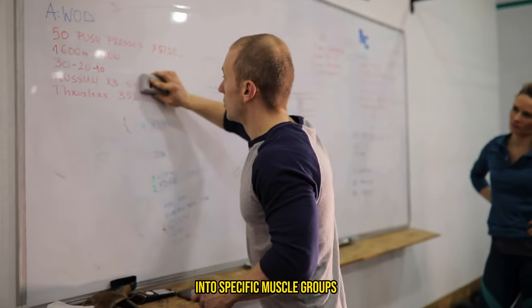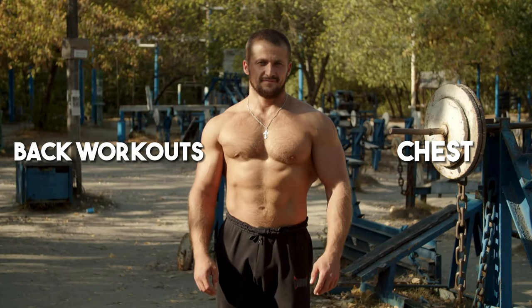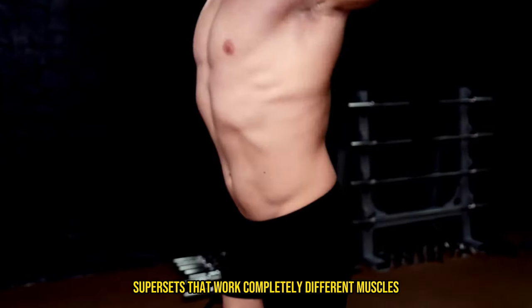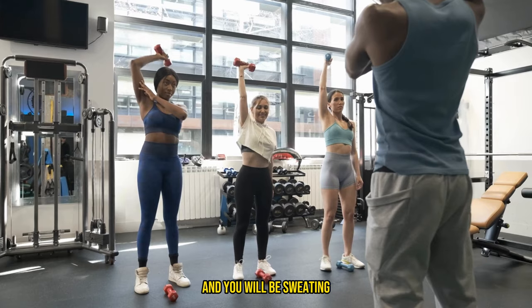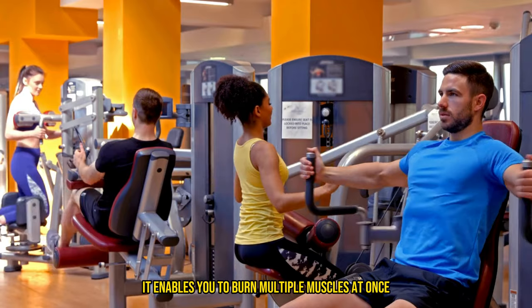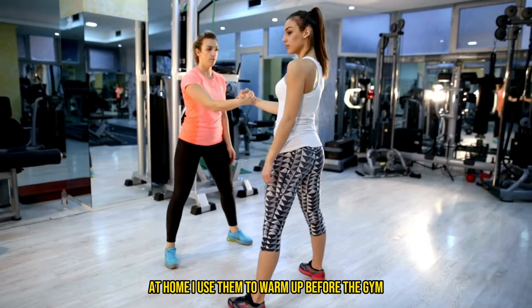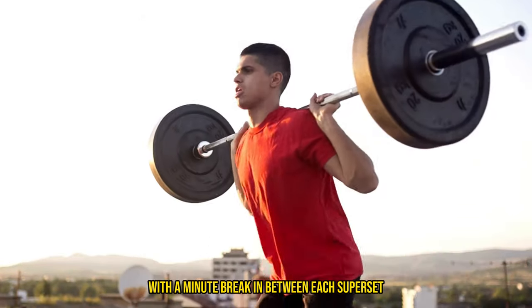I usually split my workout days into specific muscle groups for this reason. For example, I usually do a three-day split. I start with chest and back workouts on the first day, then legs, shoulders, and abs the second day, and the third day is arm day — all bicep and tricep workouts. Focusing on supersets that work completely different muscles and only taking a minute break after each superset will put you into hypertrophy, and you will be sweating harder than someone sprinting on a treadmill for 20 minutes. You can even do these supersets at home — I use them to warm up before the gym by doing 10 to 20 push-ups and then 10 to 20 bodyweight squats back to back for four sets.